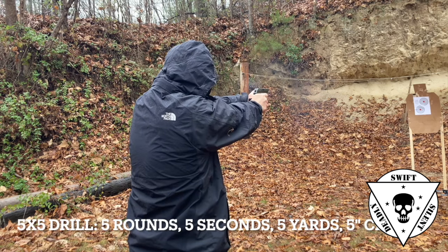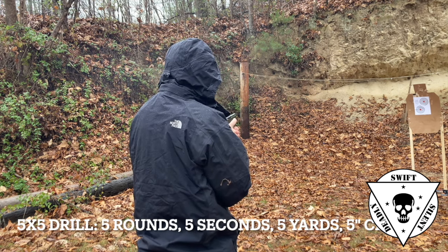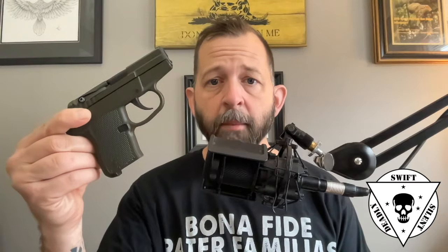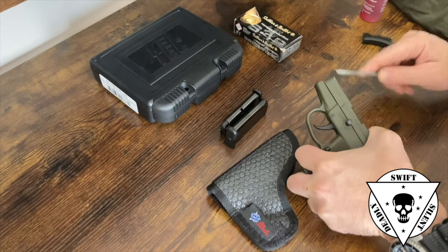Kel-Tec is not known for the best reliability, for just executing conventional designs very well. They're basically known for radical, some would say innovative designs. This pistol kind of breaks the mold on that. This is the P32 — a delayed blowback operated, double action, single stack pistol in 32 ACP. This is one of the smallest and lightest commercially manufactured, currently manufactured pistols in existence. This thing weighs seven ounces.